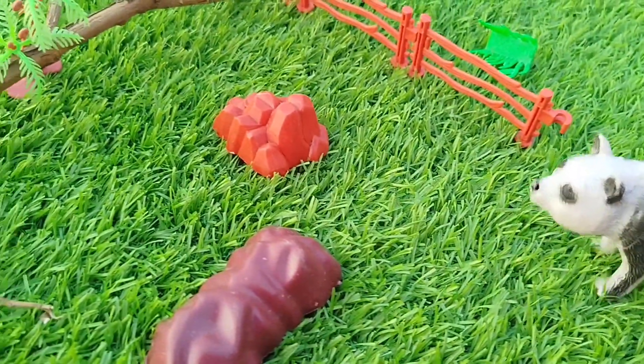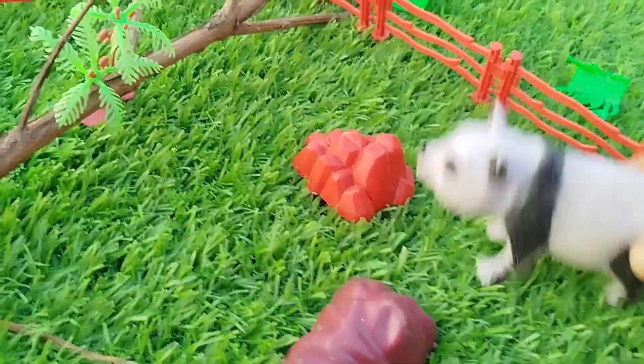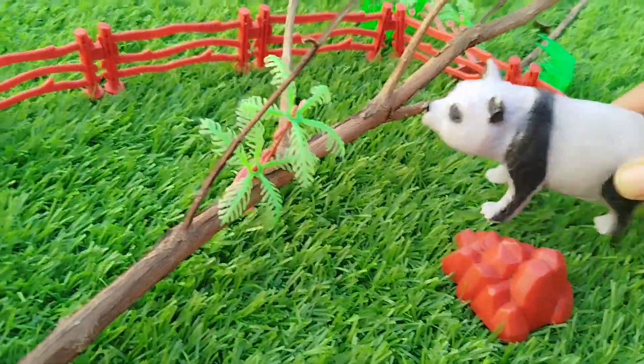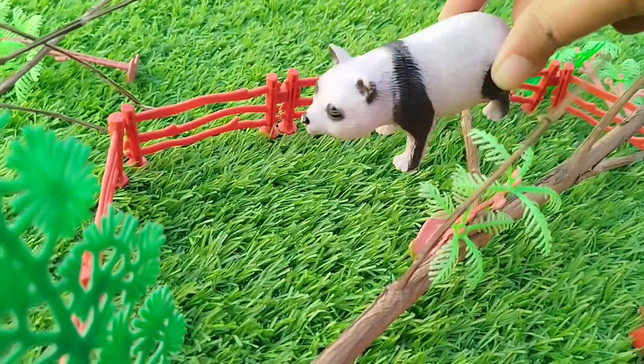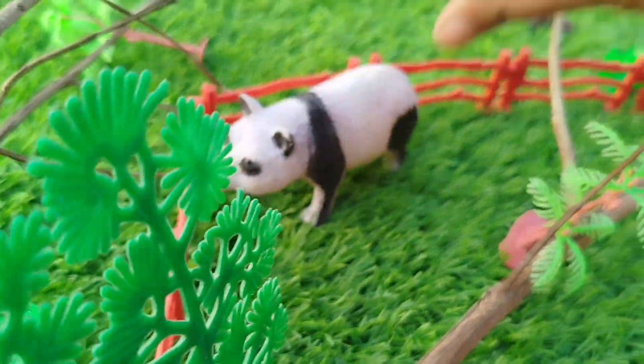The first one is a panda. This is a panda. A panda.